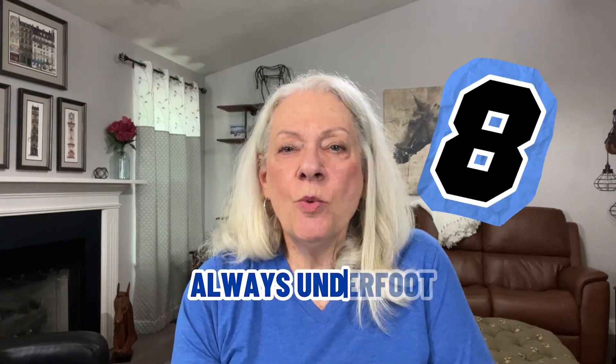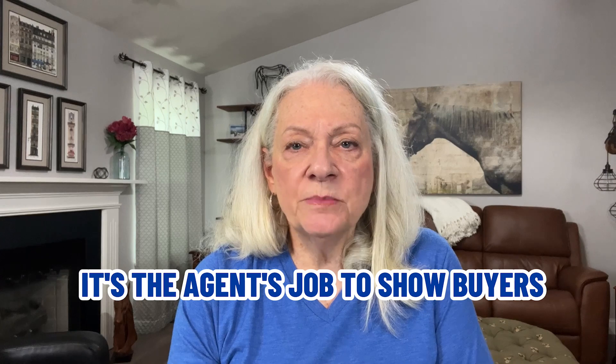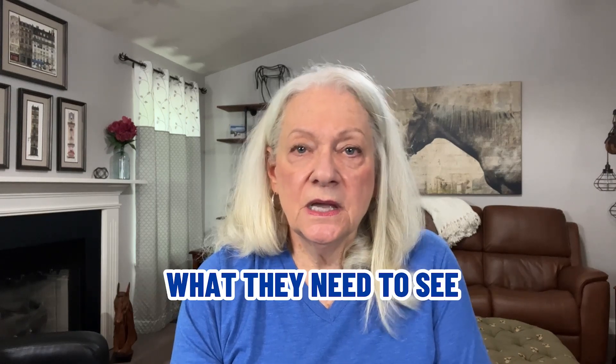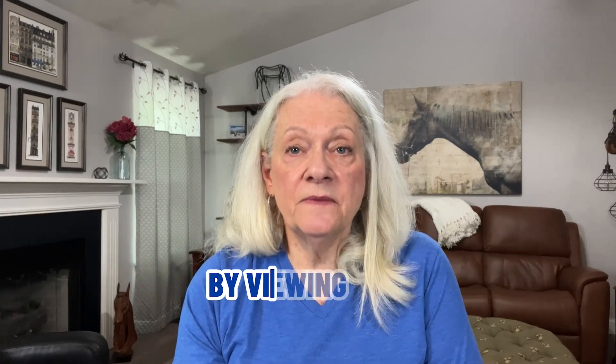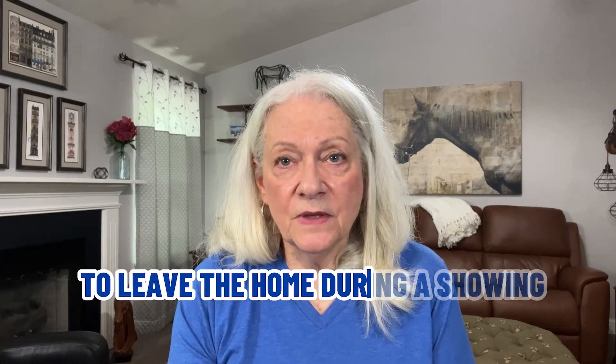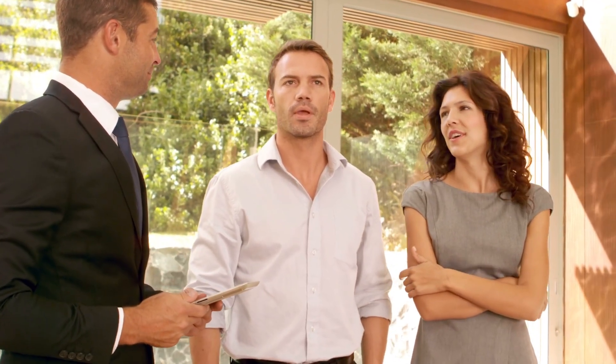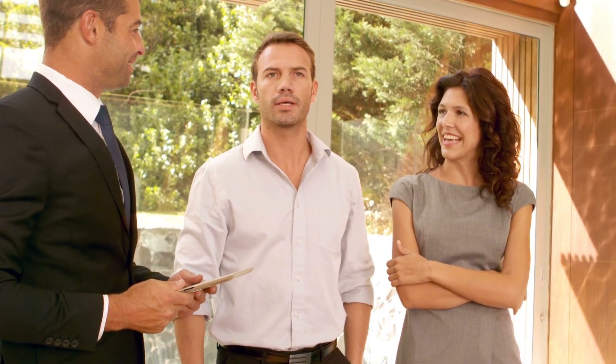Mistake number eight: always underfoot. The presence of your family can make prospective buyers feel like intruders. If you absolutely must be at the home when it's being shown, be your usual friendly but low-key self and keep children and pets out from underfoot. It's the agent's job to show buyers what they need to see. Buyers can better focus on your home's advantages by viewing them than by socializing with you. It's very best to leave the home during a showing and let the agent do their job. If an open house is scheduled, plan to be away from the home as well. Let your agent know how to reach you quickly.